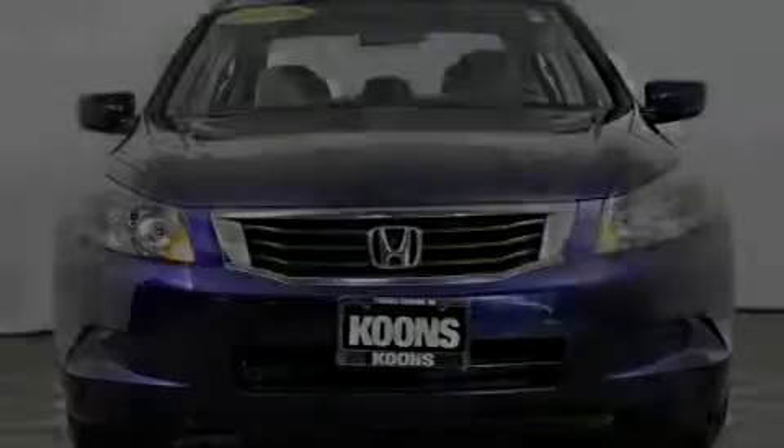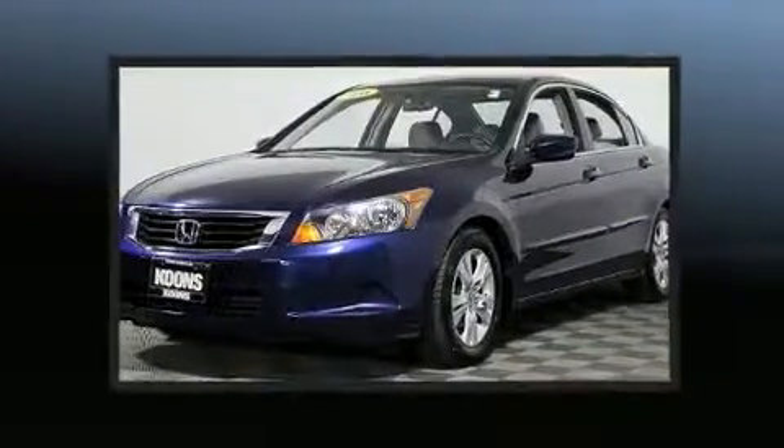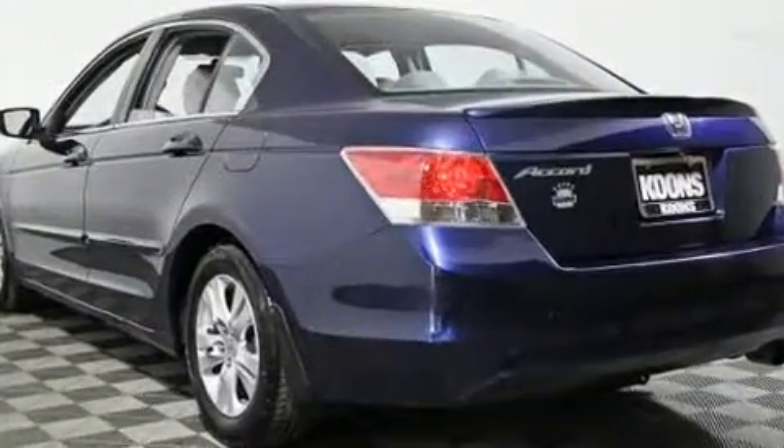Introducing the 2008 Honda Accord. This four-door, five-passenger sedan has just over 90,000 miles. It features a front-wheel drive platform, an automatic transmission, and a 2.4-liter four-cylinder engine.